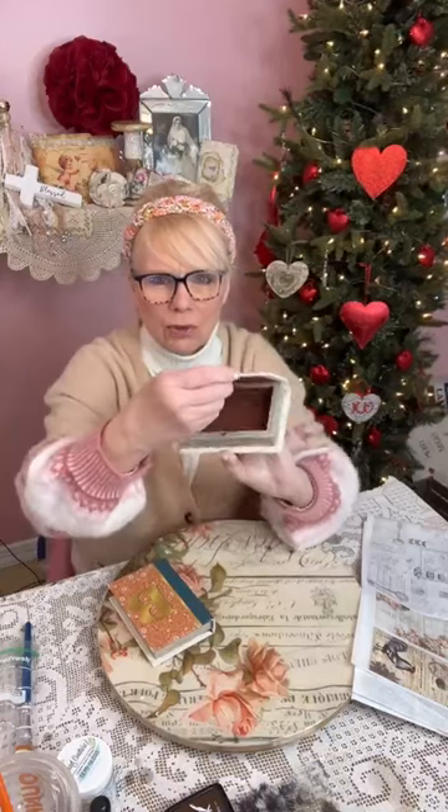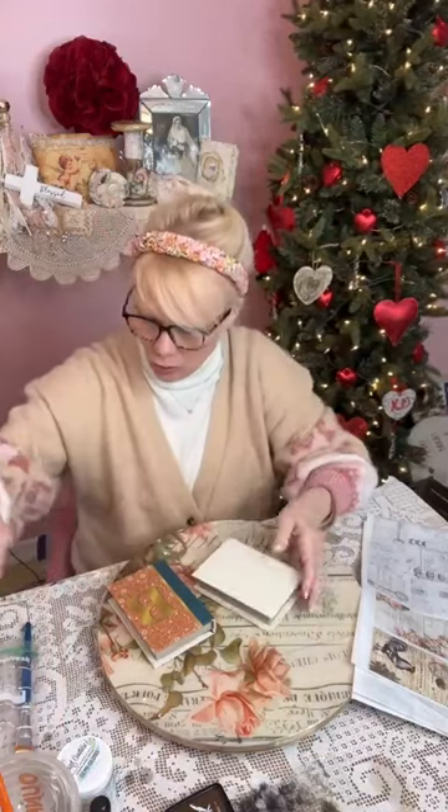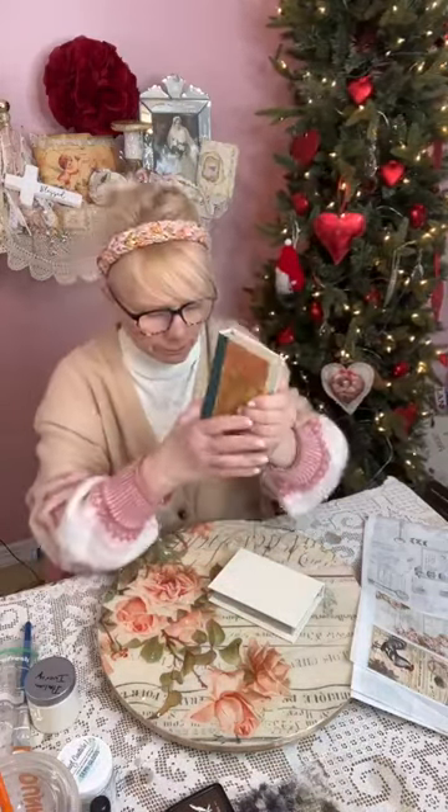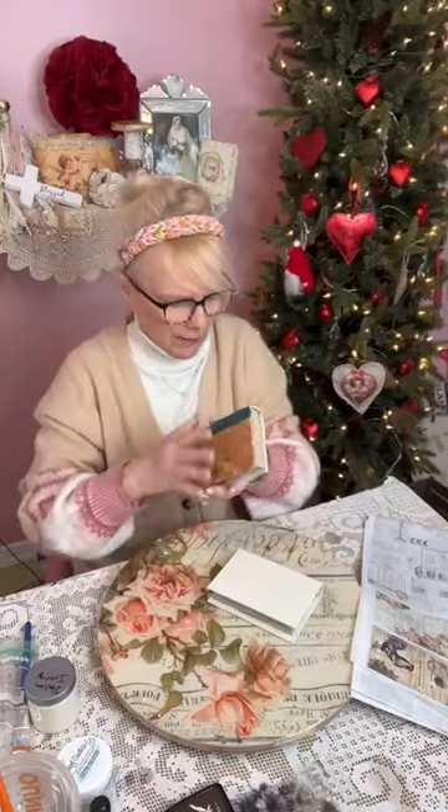For the sake of time, I painted one already. What I used was Italian Ivory by Pink Couture. I left this one just like this because I wanted you to see what it looked like before, and we'll paint that now.